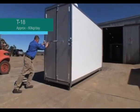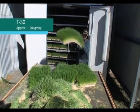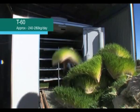The next size system is the T30, which produces 120 kilos of feed a day — that's 18 biscuits of feed a day. The largest transportable system we do is our T60 model, which will produce roughly 240 to 280 kilos of fresh fodder every day — that's 36 biscuits of feed.